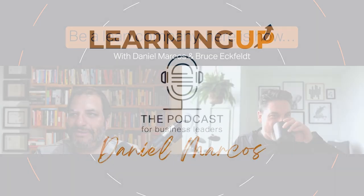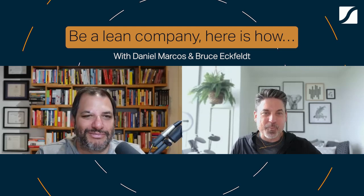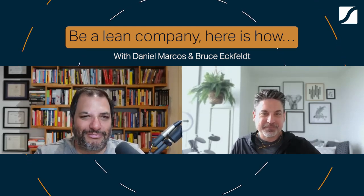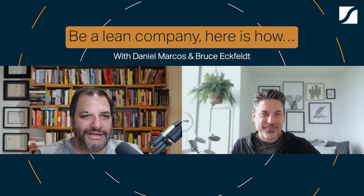In today's world, everyone's trying to simplify their strategy and make operations easier — everyone's complaining about complexity. Let's talk about a leaner company. How do you start building a leaner company than the typical competitor?